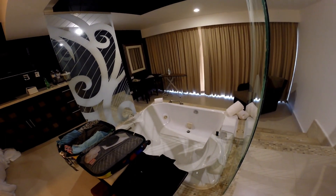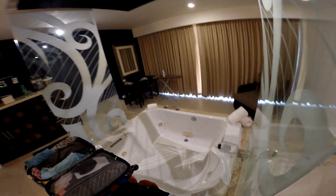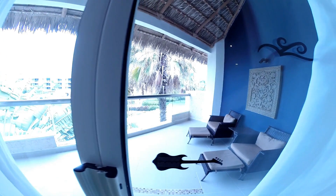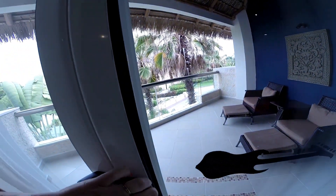There is a jacuzzi tub right in the middle of the room. It's pretty large — it would definitely fit two people. There's a little step down, which is really nice. Out to the balcony, we had a slightly larger balcony because it juts out a little bit further.